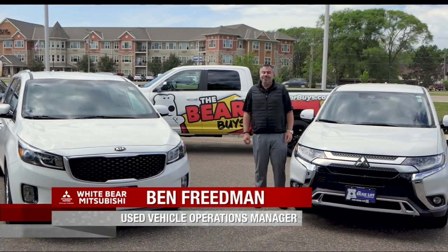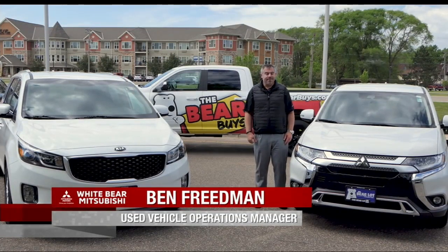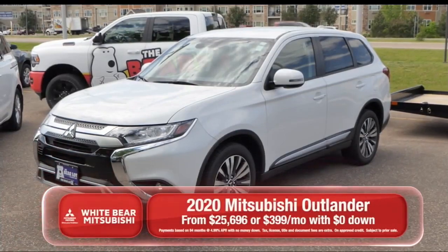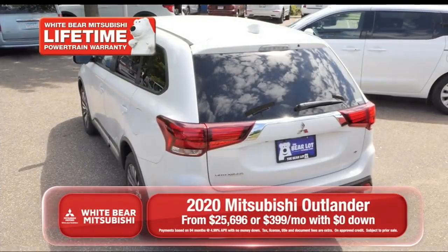And Ben's here to talk to you about two great examples. Thanks a lot, Richard. These two great family vehicles are available here at the Bear Lot, Mounds View, and White Bear Mitsubishi. This is a 2020 Mitsubishi Outlander with power accessories and a backup camera, and it's available for zero down and $3.99 a month.